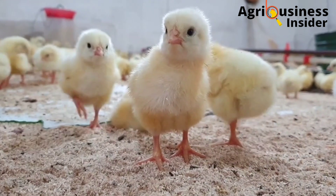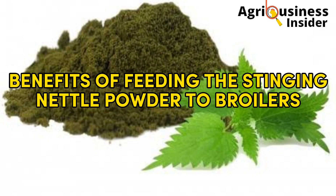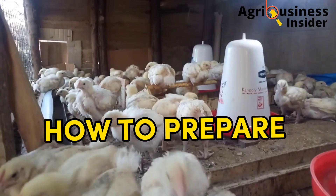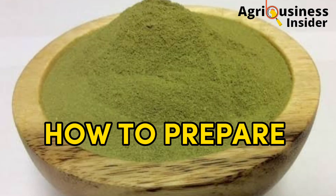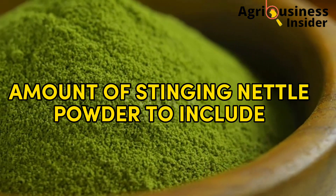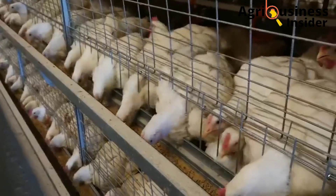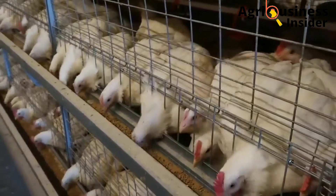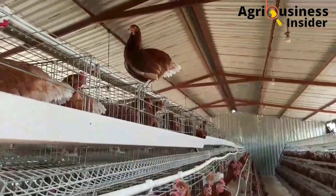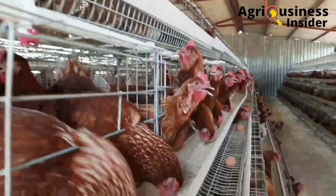In today's video, I am going to discuss the benefits of feeding the stinging nettle powder to layers and broilers. I'm also going to talk about how to prepare this stinging nettle powder. Finally, I'm going to give you the amount in which to include this stinging nettle powder into the chicken feeds, so that you can boost the growth performance of your broilers, increase the laying of your layers, and also increase the egg quality.